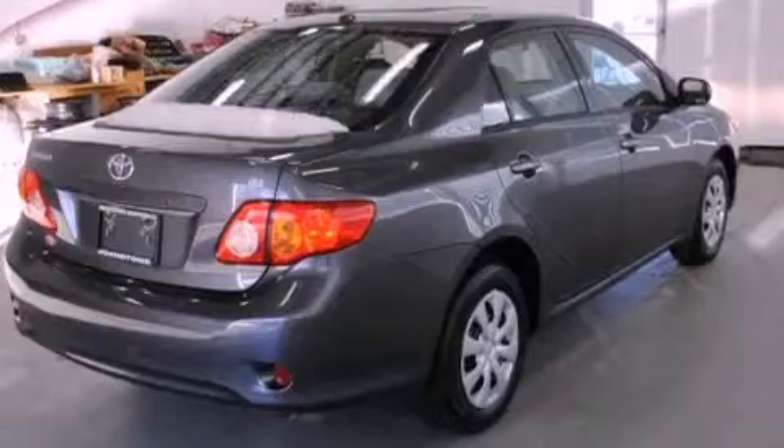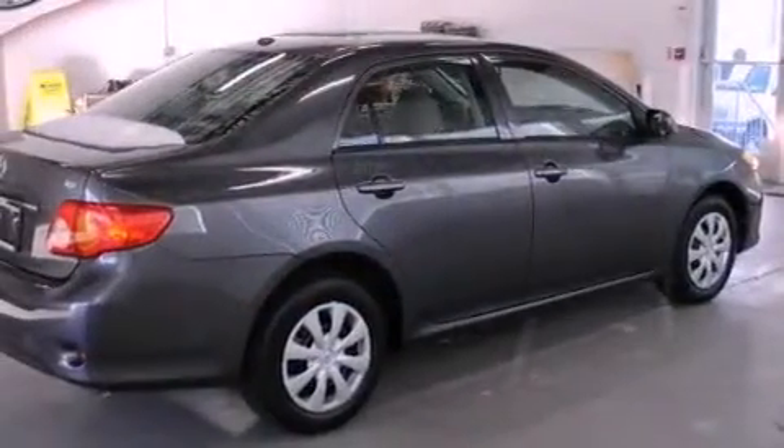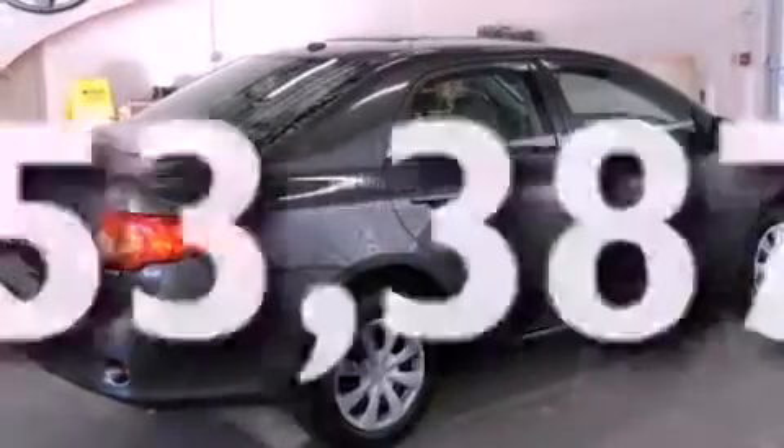Additional features include an anti-lock braking system, rear curtain airbags, rear-seat child-proof door locks, air conditioning, and this vehicle has less than 54,000 miles.